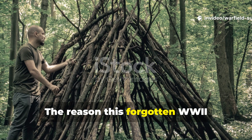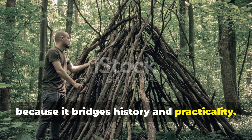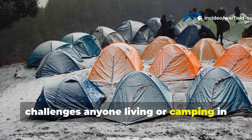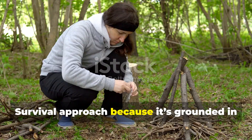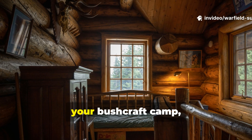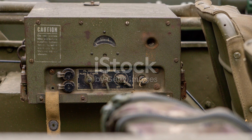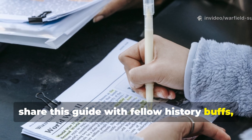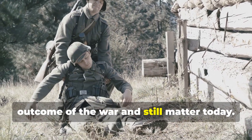The reason this forgotten WWII technique deserves a second life is because it bridges history and practicality. It shows how soldiers under extreme pressure solved a problem that still challenges anyone living or camping in cold environments. It fits perfectly into a real field craft approach — not theory. And when you apply it, whether in your cabin, your bushcraft camp, or your emergency shelter, you'll feel the difference instantly. If you learned something new, make sure to subscribe, share this guide with fellow history buffs, and keep exploring the overlooked survival innovations that shaped the outcome of the war and still matter today.